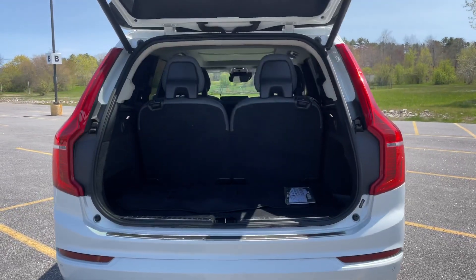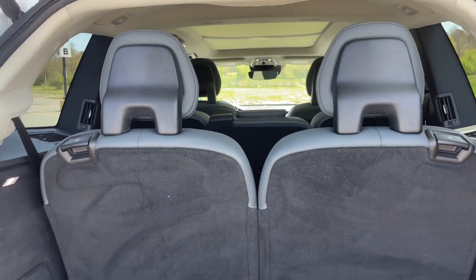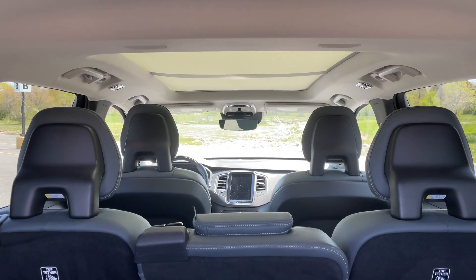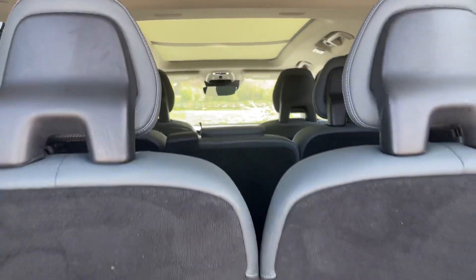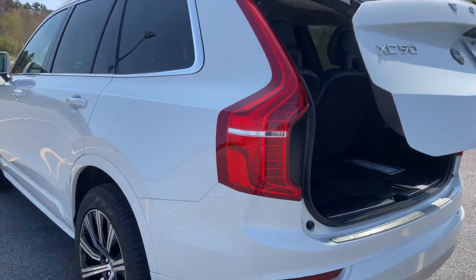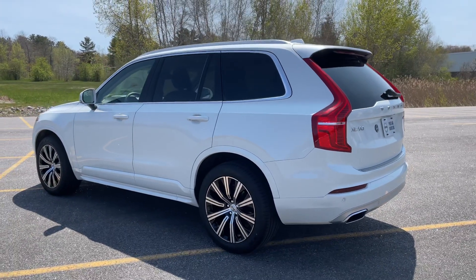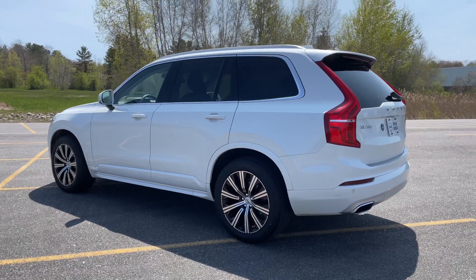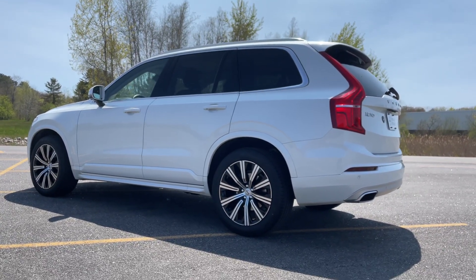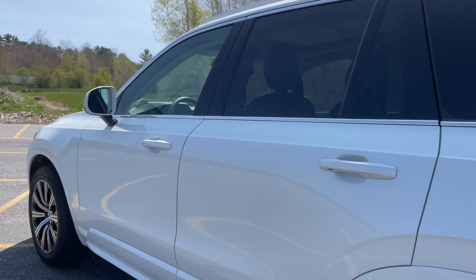Seating for seven. You'll be able to remote start this car through the Volvo on-call app, and with the purchase of a certified pre-owned Volvo, you get a one-year subscription to that app. This also has the upgraded Harman Kardon stereo system.